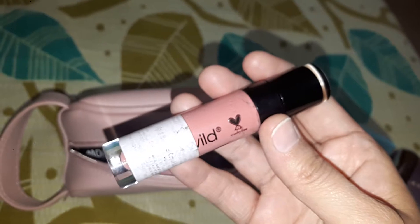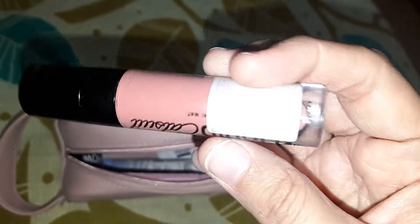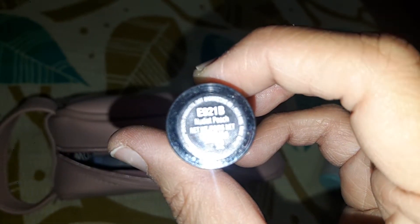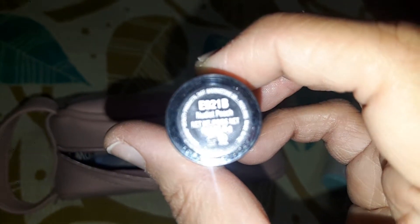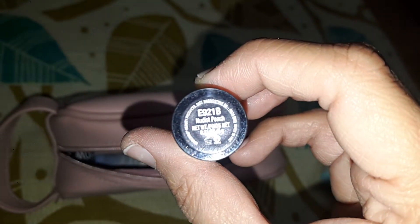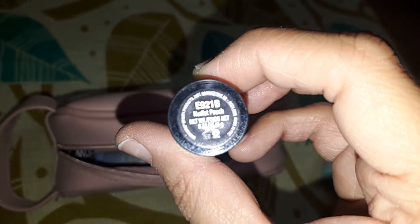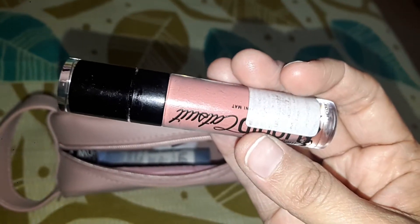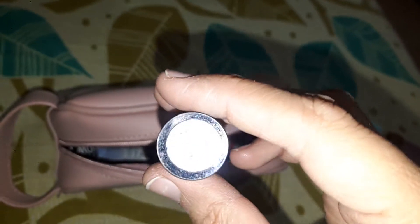Next I have this Wet and Wild liquid lipstick and this is in the shade Nudist Peach. This is also a very good lipstick. If you want to try it, you can — there are many shades that you can try.